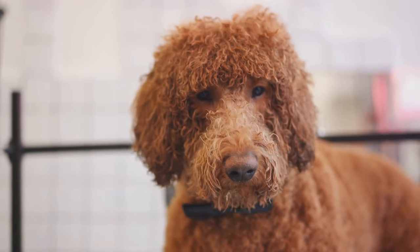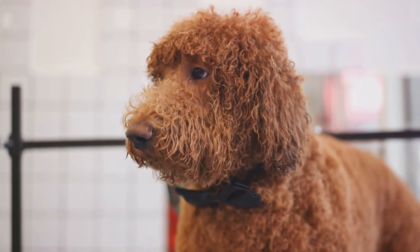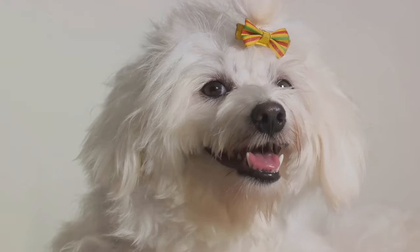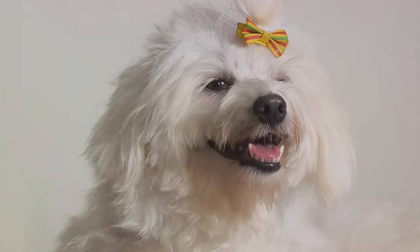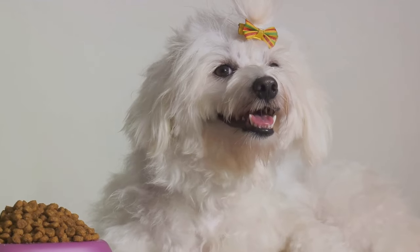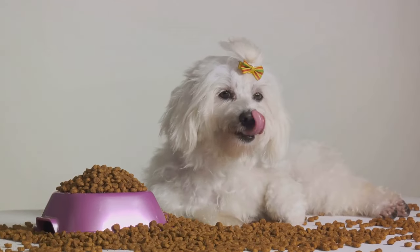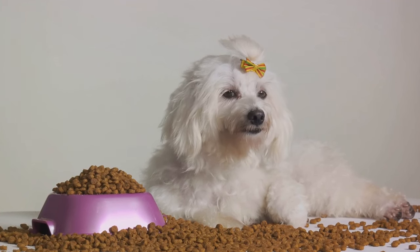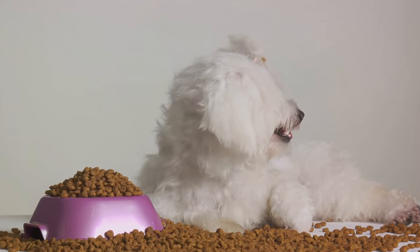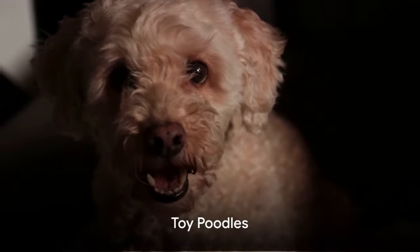In terms of training, miniature poodles are quick learners. They respond well to positive reinforcement methods and are eager to please their owners, making them not only easy to train but also a joy to work with. In conclusion, miniature poodles are the perfect blend of intelligence, playfulness, and affection — adaptable and ideal for those living in smaller spaces.